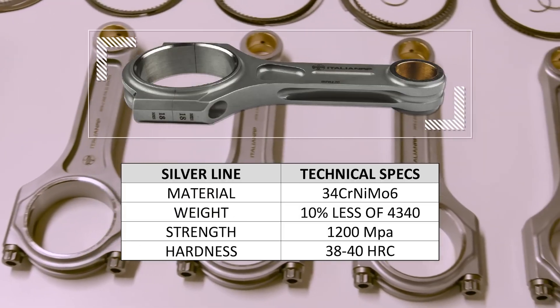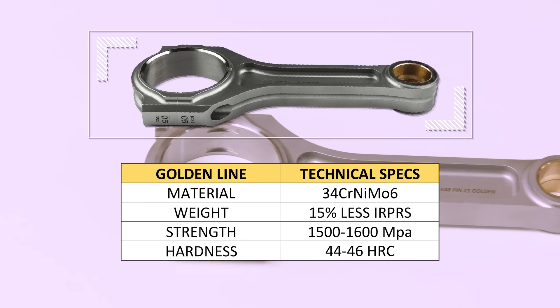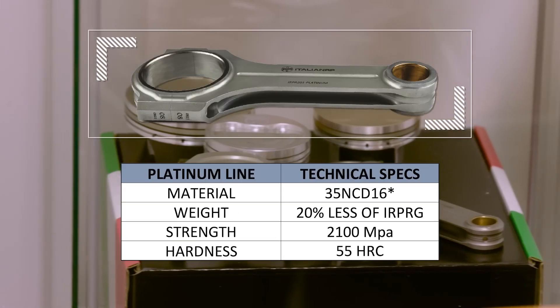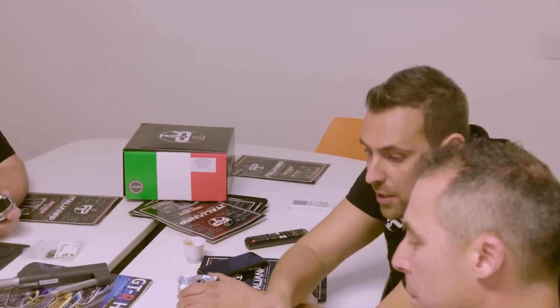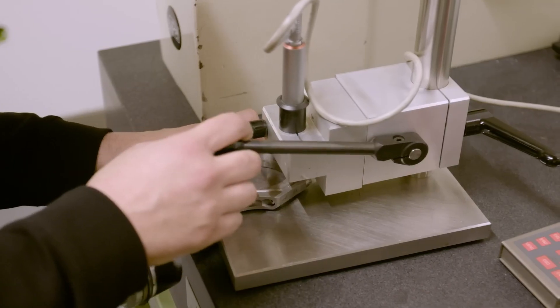IRP pistons and connecting rods come in Silver Series, Golden Series and Platinum Series, with price and power capability increasing with each. The company was founded by Francesco Errigo, experienced in both racing and mechanical engineering.